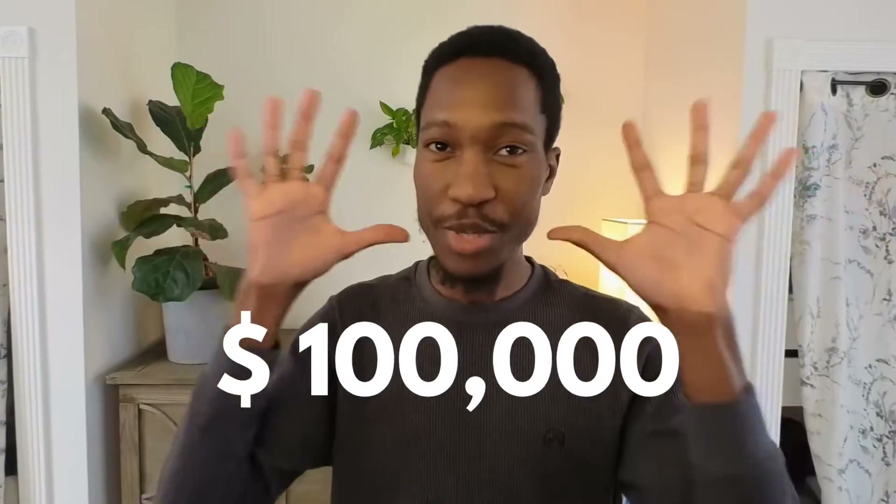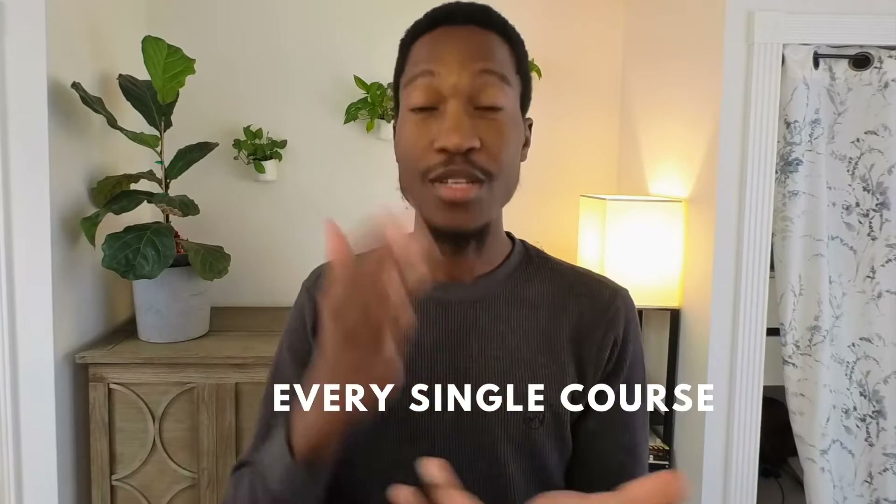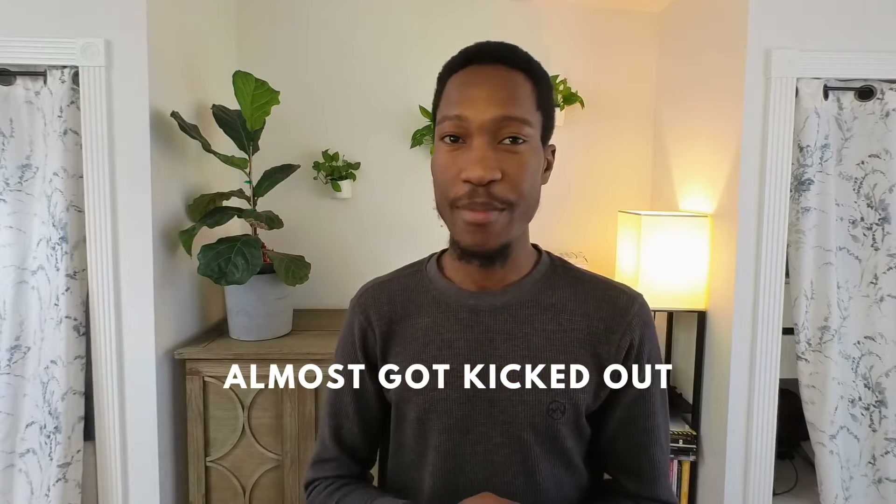I spent over a hundred thousand dollars getting a master's degree in software engineering from Carnegie Mellon University. In this video, I'm going to show you every single course I ever took and how I almost got kicked out of the program.